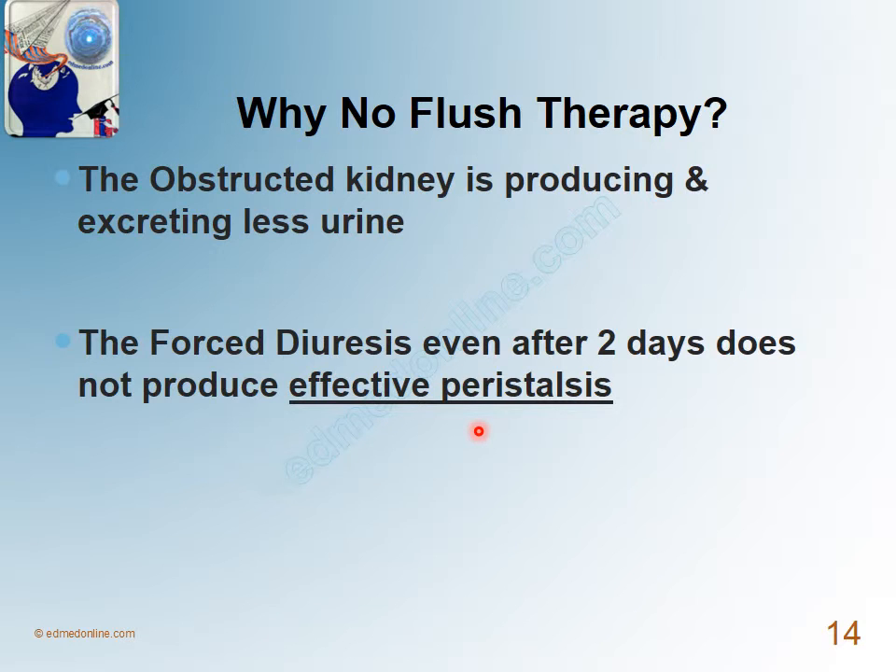What I mean by effective peristalsis is that for a stone to be expelled out of the ureter, the ureteric walls need to co-opt well to produce good, effective peristalsis to throw it out of the system. If the kidney has normal pelvic pressure and good diuresis, then by giving forced diuresis you create a continuous column of urine from the stone to the renal pelvis, which means the ureteric walls cannot co-opt well with each other, and thus there will be no effective peristalsis.